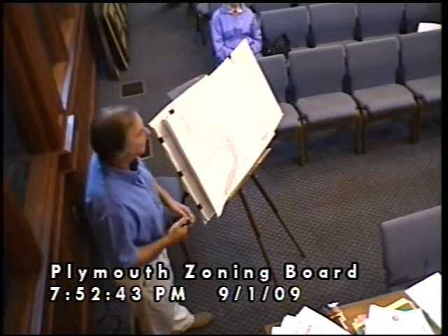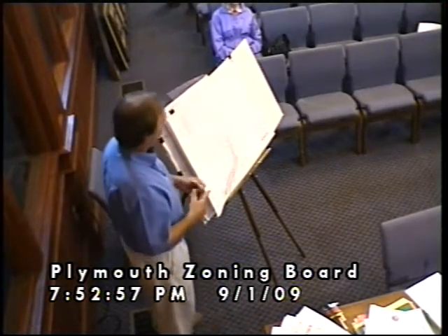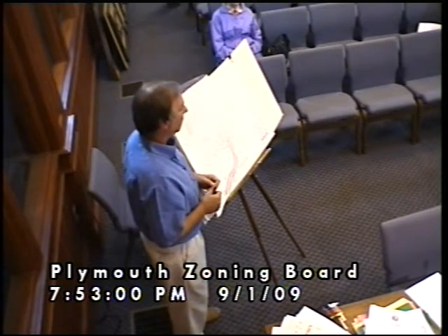The failure to approve the variance would effectively shut down all development on Boulder Drive. It is a critical component. Because the DOT requires the light, and the connection into Walmart can be un-gated until that light is put in — which is kind of a catch-22 because the planning board's approval said it had to be in.